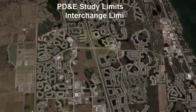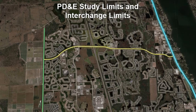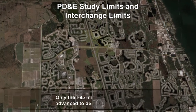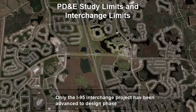The PD&E study evaluated improvements to Viera Boulevard between Powerline Road and US-1. This project does not involve any changes to Viera Boulevard beyond the limits of the interchange. Only the I-95 interchange project has been advanced to the design phase.